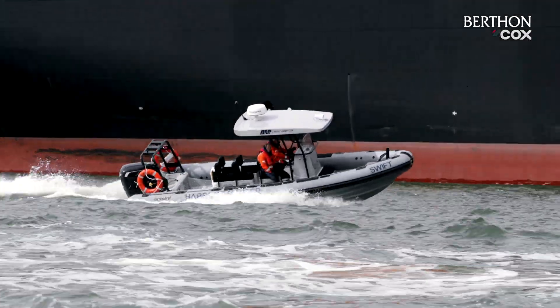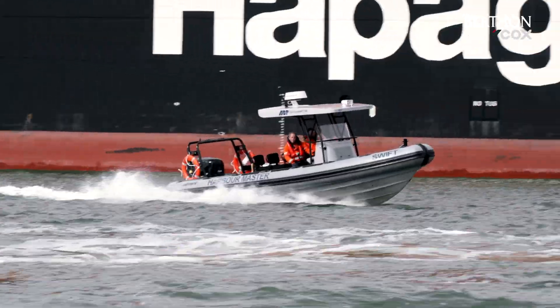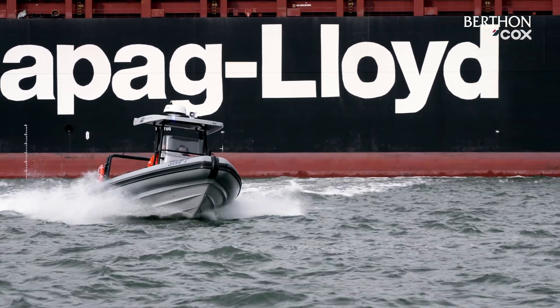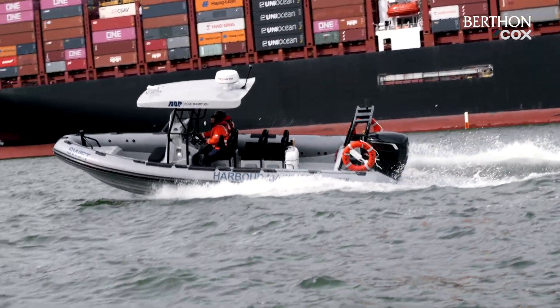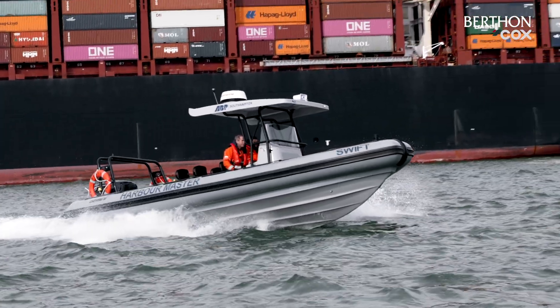It also offers ABP not only easier access to shoreside fuel, but gives them the benefit of reduced fuel burn, greater range and improved torque when compared to similar sized outboards. It also offers improved manoeuvrability with lesser turning circles and reduced servicing costs compared to inboard engine equivalents.